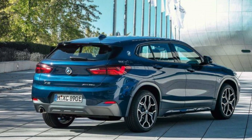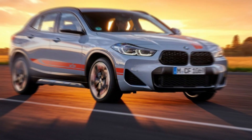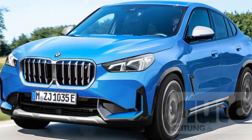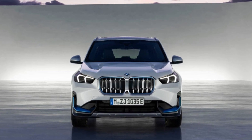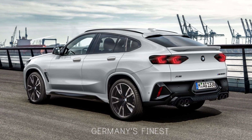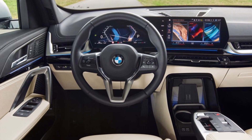Those are the five biggest cons of the 2024 BMW X2. Despite these cons, the X2 is still a great SUV overall. It offers a stylish and sporty design, a luxurious interior, and a fun driving experience. However, if you're looking for an SUV with more rear headroom and cargo space, a softer ride, a lower price tag, a hybrid or electric powertrain option, or more off-road capability, you may want to consider a different SUV.